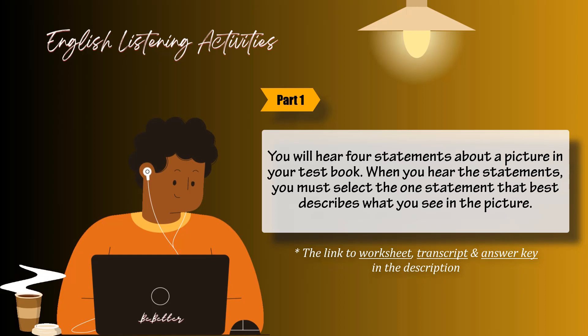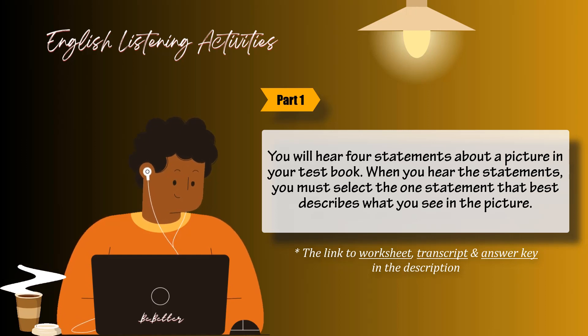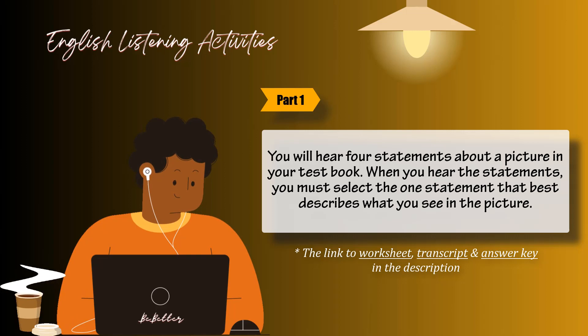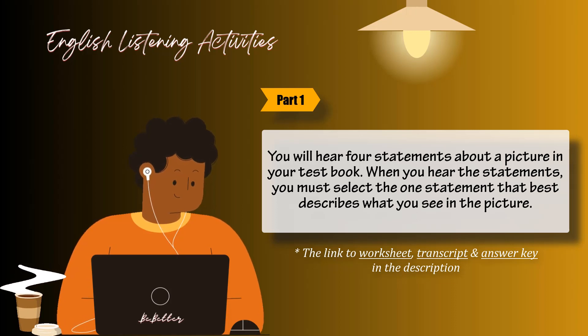Number 2. Look at the picture marked number 2 in your test book. A: Passengers are waiting at the airport. B: There are planes flying overhead. C: The airplanes are parked at the gate. D: The planes have already landed.